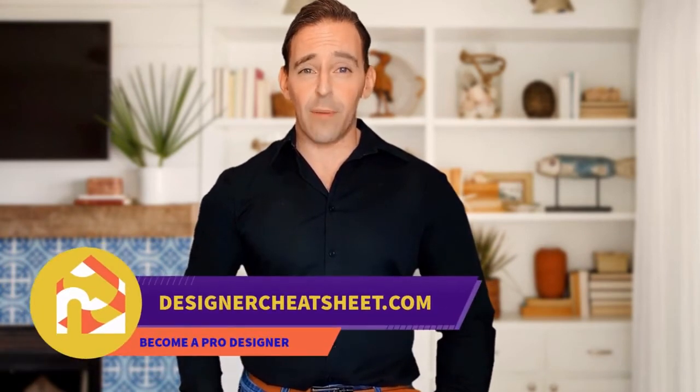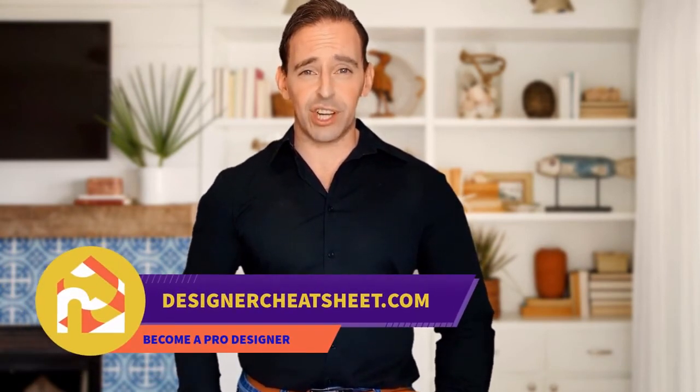If this video was useful, give it a like. The only thing you need to do is grab yourself a free copy on our website, designacheatsheet.com.